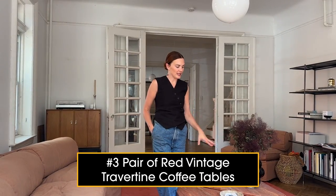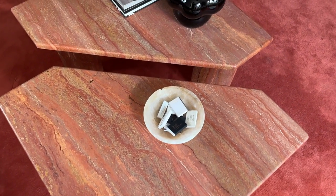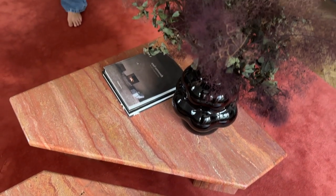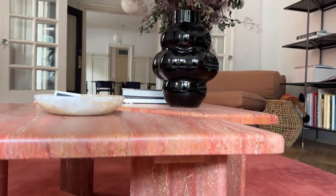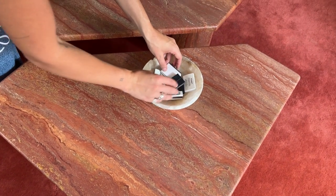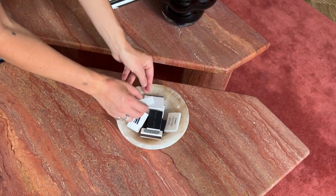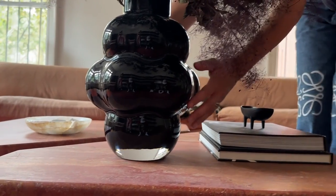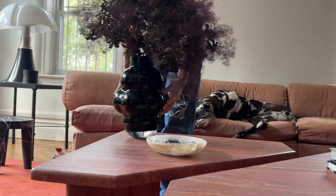These coffee tables I bought from a dealer in Canada and had them delivered to upstate New York. They are a red travertine, probably from the eighties — she said they were a custom piece. She is amazing at refinishing marble and getting it to a really beautiful home finish. I had been looking for a red coffee table set to go on top of a red rug for a long time and was really excited to find and purchase these.